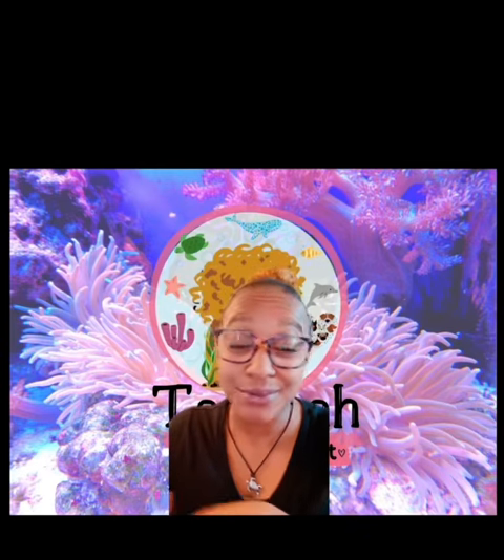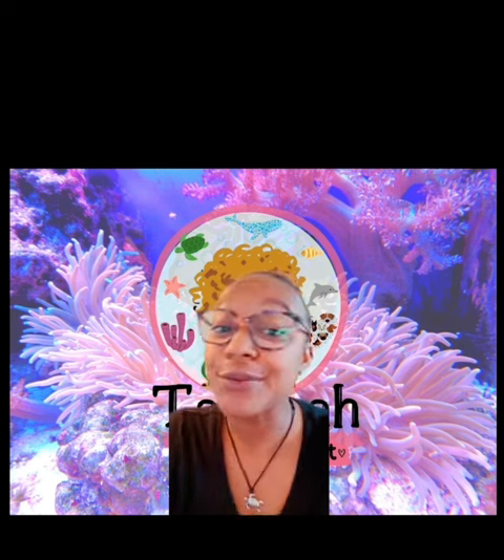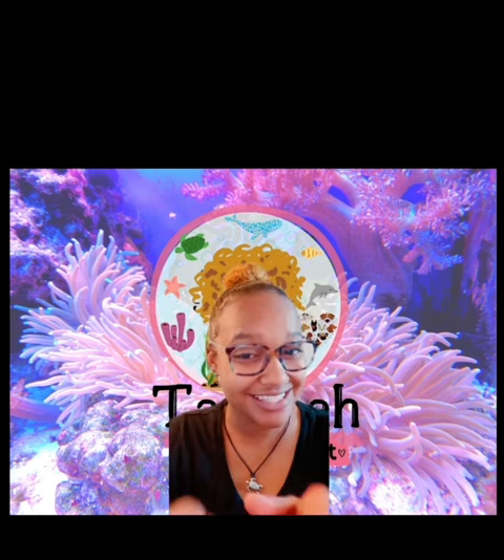Hey guys! New day, new animal. We are all about pretty today, just like you guys. So we're gonna keep on that track. Got another pretty animal for you guys. Let's get into it.